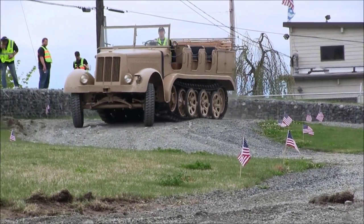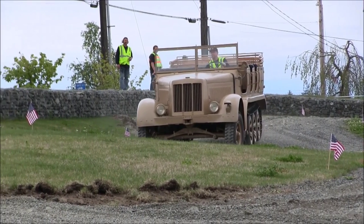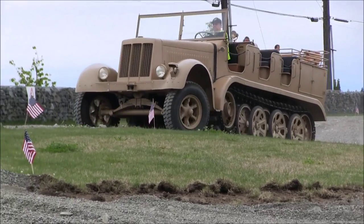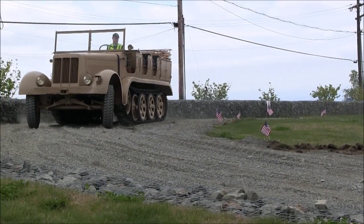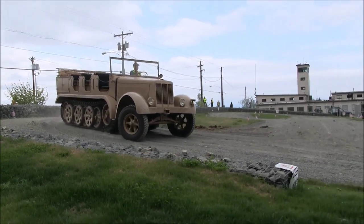There were never enough of these in Germany. A lot of regular army units in the German army had to use horse-drawn artillery. They would use smaller machines, and some of the high-profile, really serious units would be awarded these vehicles.